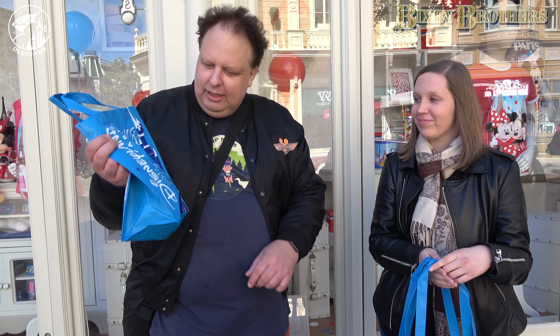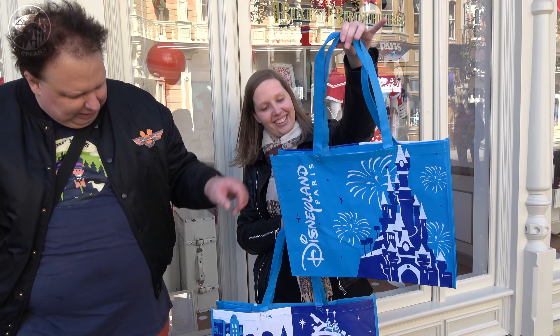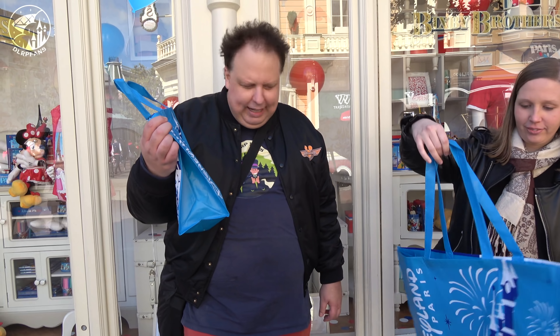So if you go shopping, you don't get a plastic bag anymore for free, but you can get these bags. That's a small one, that's 1 euro. You have a medium one for 2 euros and a big one also for 2 euros. They are reusable bags.